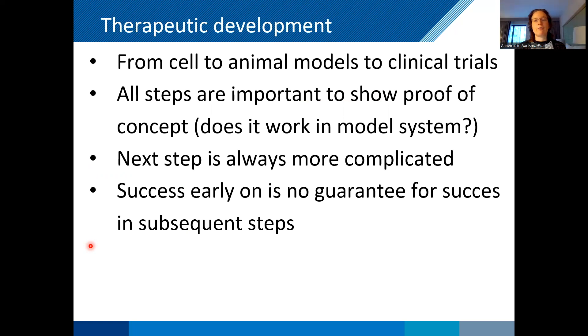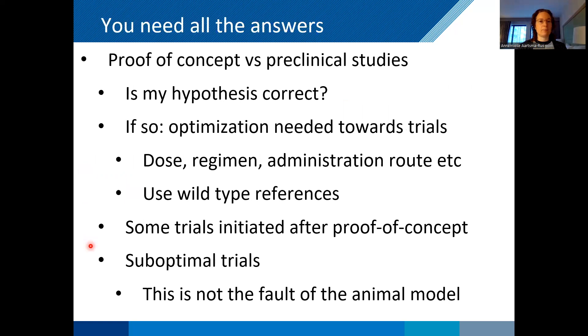If there's a publication about something working in a cell model, well that's nice. But you have to bear in mind that there are a lot of subsequent steps that still have to be taken before something is shown in a clinical trial, and it may never reach that stage.